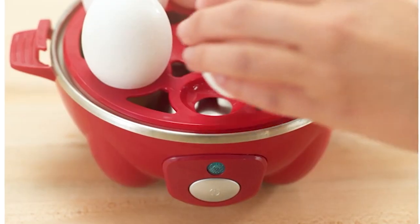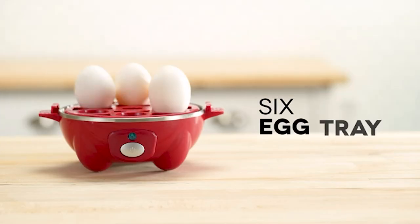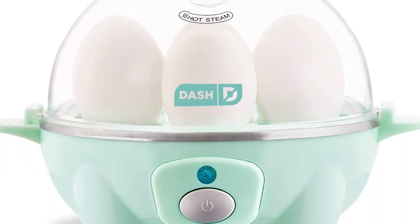Number 5: The Rapid Electric Egg Cooker — the kitchen superhero designed to simplify your breakfast routine. This genius gadget can boil up to 6 eggs simultaneously, making it the perfect companion for busy mornings and meal prepping.